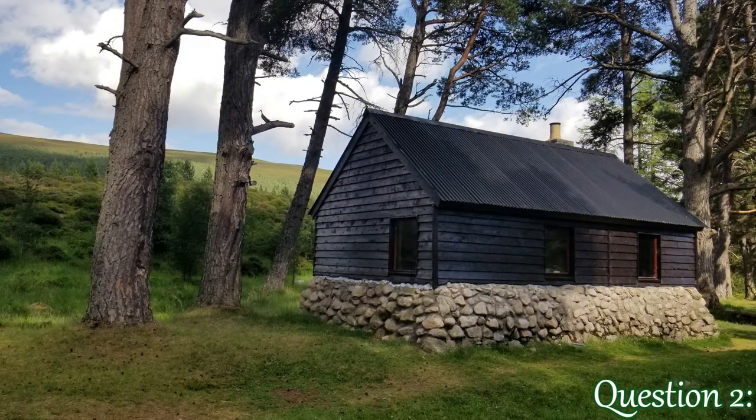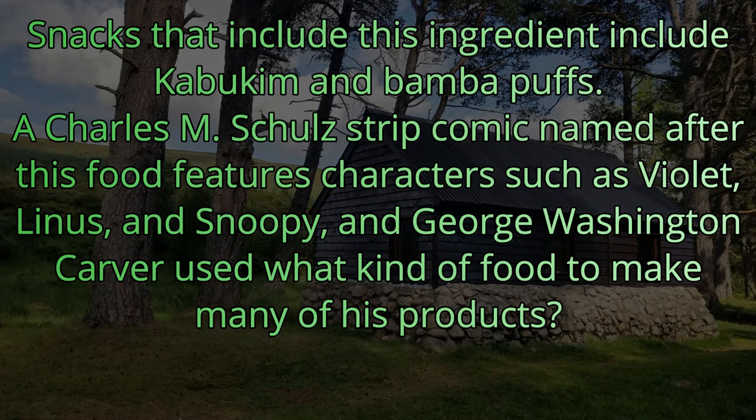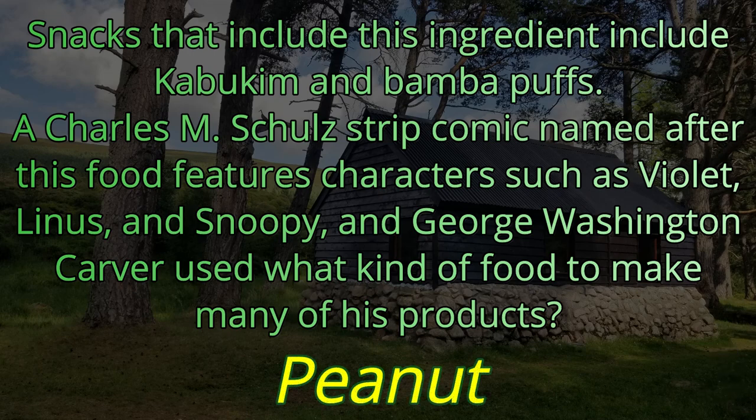Question number two. Snacks that include this ingredient include kabukum and bamba puffs. A Charles M. Schultz strip comic named after this food features characters such as Violet, Linus, and Snoopy. And George Washington Carver used what kind of food to make many of his products? The food we're looking for is the simple peanut.